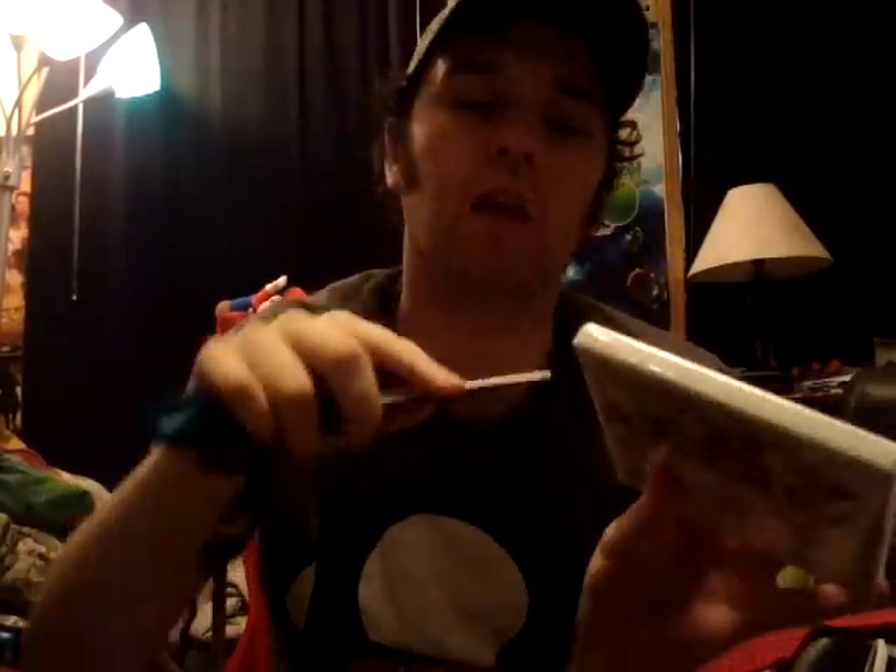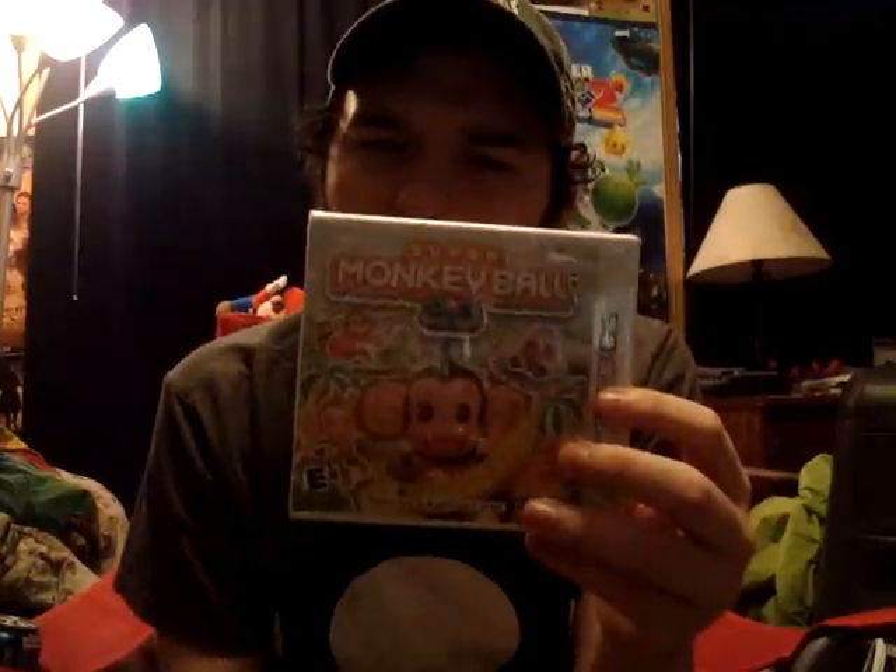Now, Super Monkey Ball 3D. These are probably the two best third-party games on the 3DS right now, especially for launch. I don't know if this came out on launch day — I think it did, I believe so. I know Bust-A-Move did.